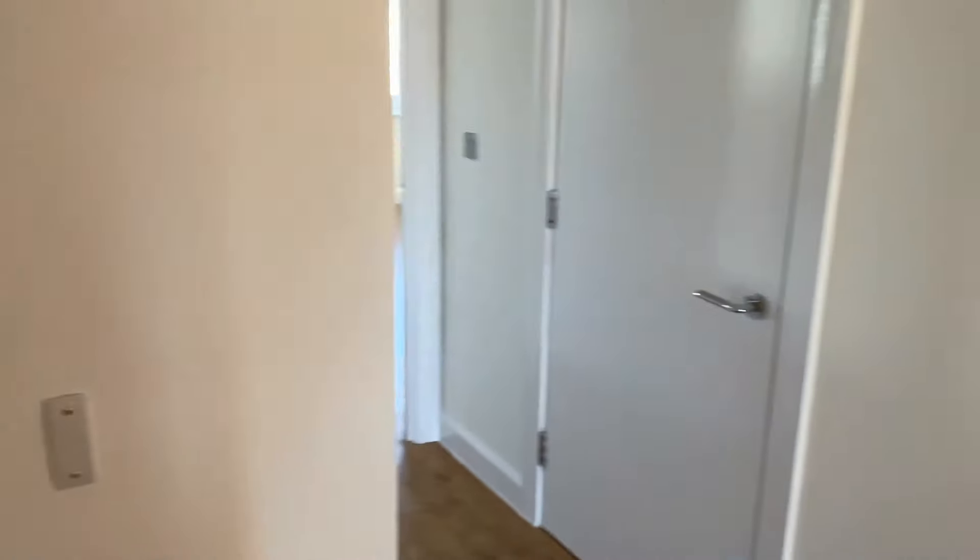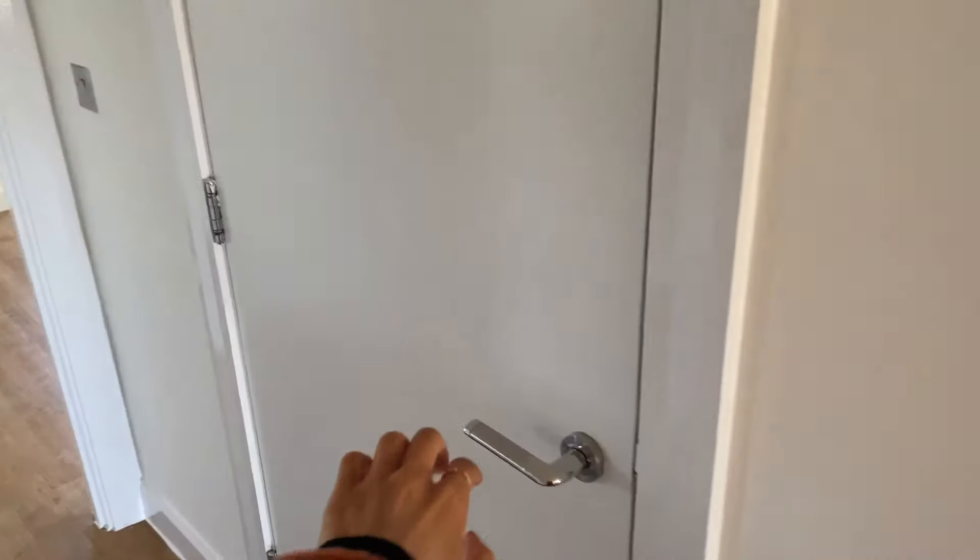So here's my front door — absolutely nothing to get excited about. Then you walk in here, and in here is my cupboard of doom. I'm going to give you the quickest look in here because I'm genuinely embarrassed about the cupboard of doom.